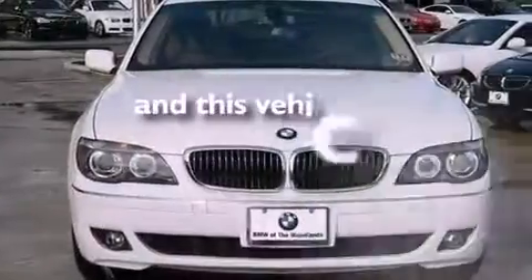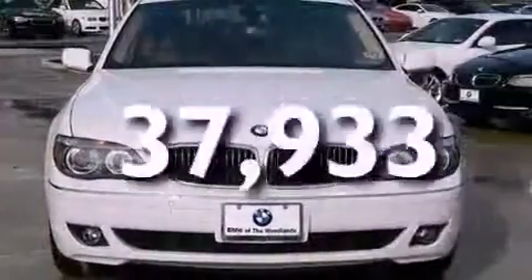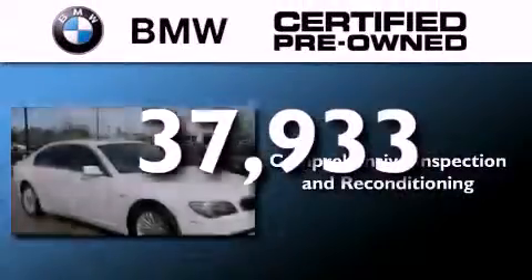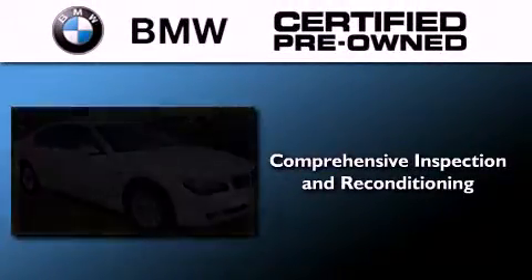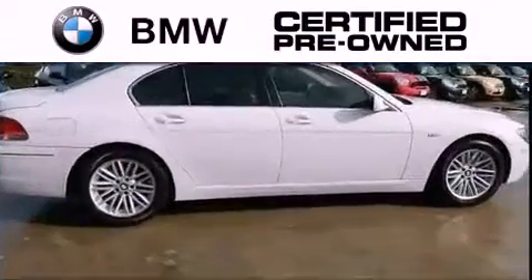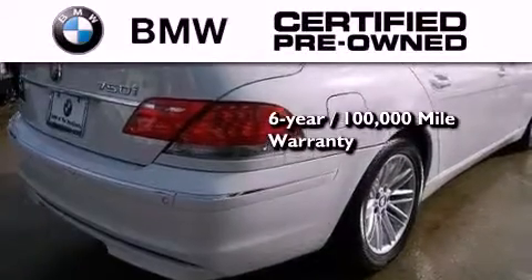This vehicle has less than 38,000 miles. The BMW inspection process covers everything from safety to performance and general wear. Plus, this BMW is backed by a six-year, 100,000-mile limited warranty.